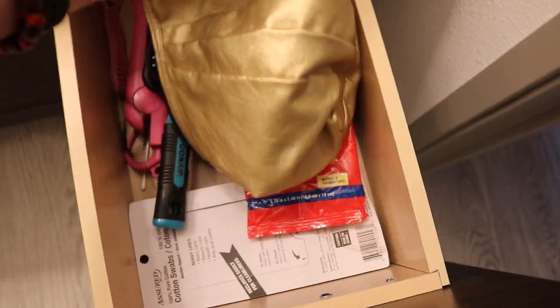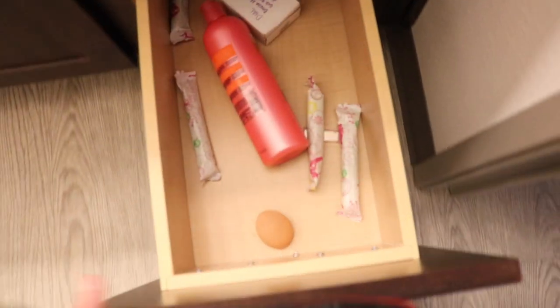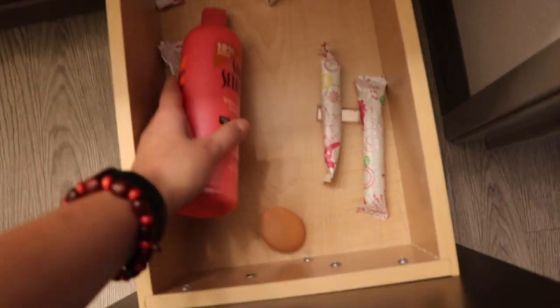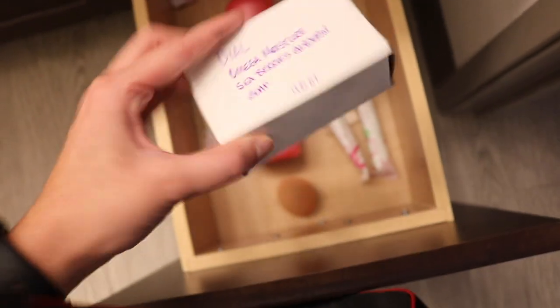In the next drawer I have some tampons and then conditioner — just a backup one. Another beauty blender, and then some soap. And then in here I have a whole bunch of extra towels — they're kind of just thrown in there. These are still all nice and wrapped up, and then that one's like my shower towel. But yeah, that's my bathroom — super cute. I love the lighting in here, it's literally so good.